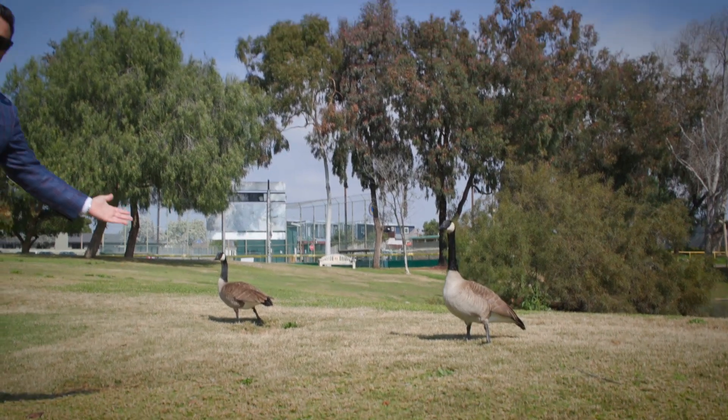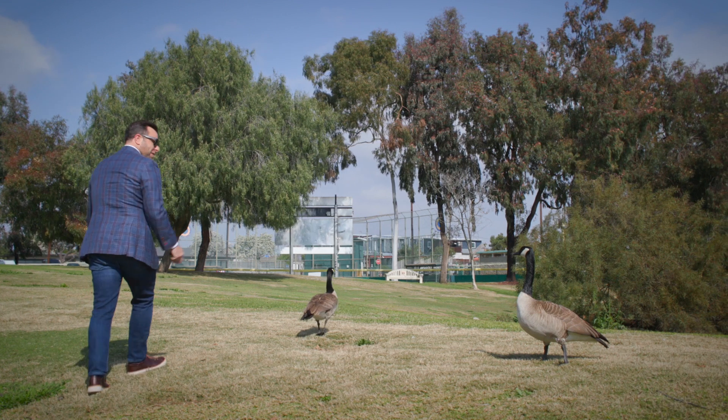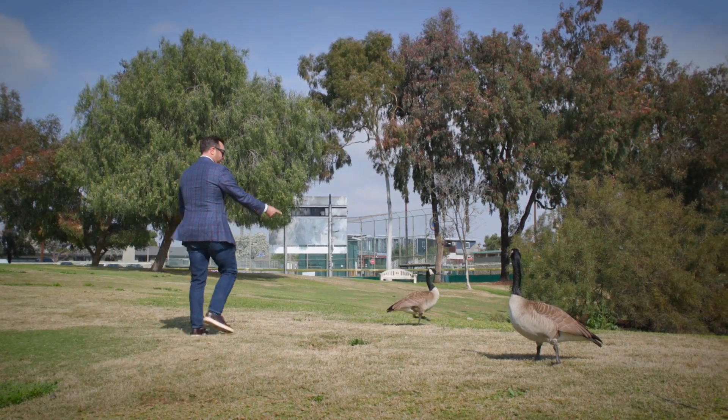Manhattan Beach is known for its wild turkeys. Hey guys — come here often, right? You're a pretty lady.